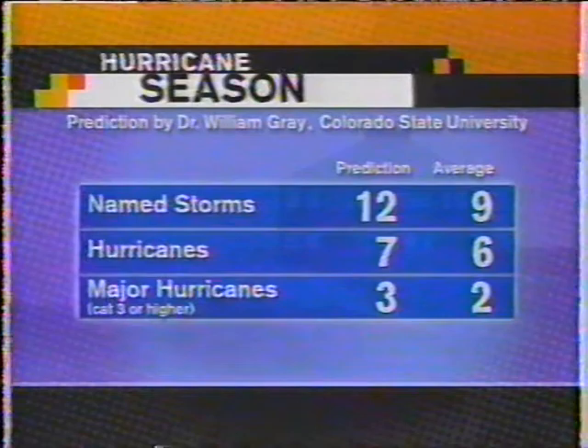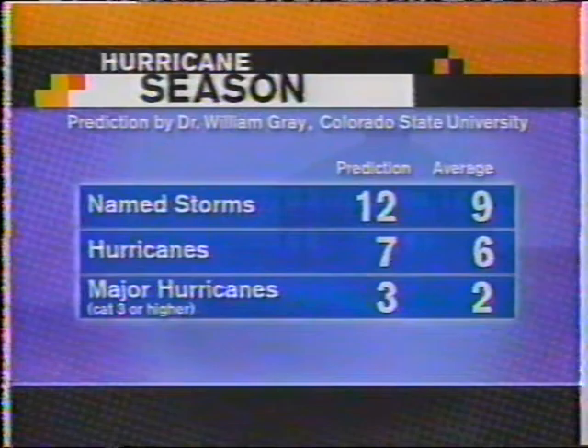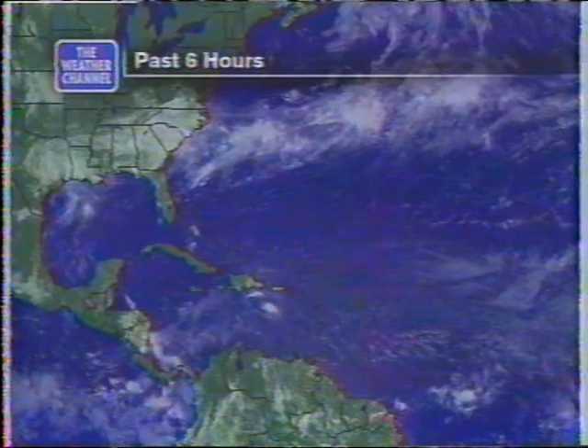Dr. Bill Gray revised his forecast yesterday — he always does that in early June. He's now forecasting 12 named storms, 7 hurricanes, and 3 major hurricanes. Of course, the key is where these hurricanes are going to hit, especially the major hurricanes. I'm a little bit apprehensive to see the number of major hurricanes raised from 2 to 3, because that indicates a slightly stronger season. But the main thing is we've got to be ready no matter what happens.